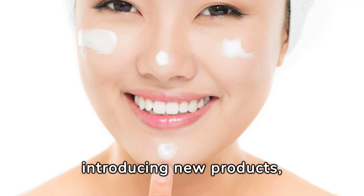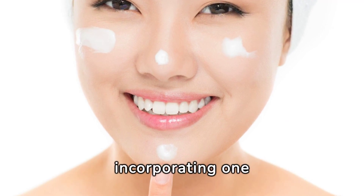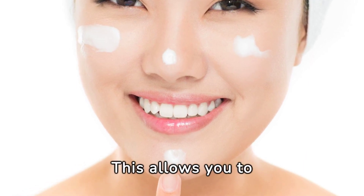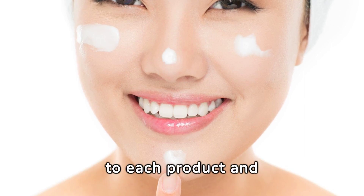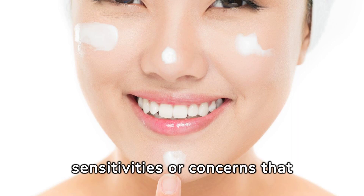Furthermore, when introducing new products, it's recommended to do so gradually, incorporating one product at a time into your routine.